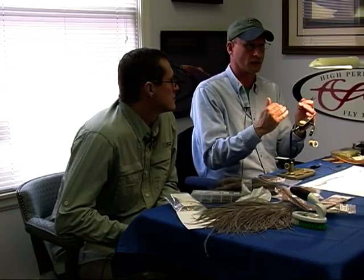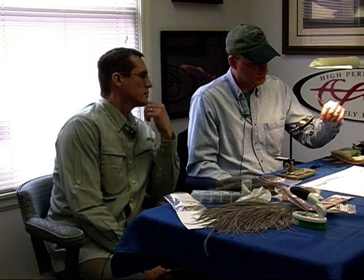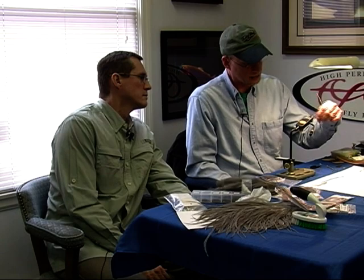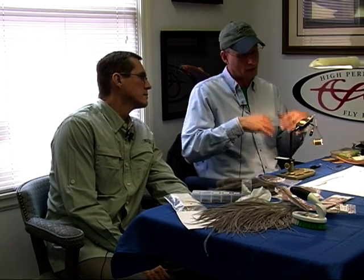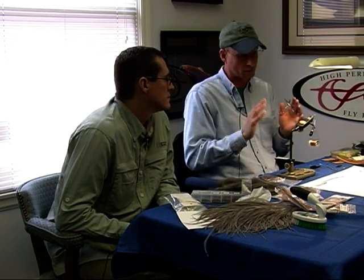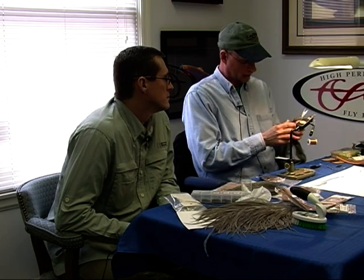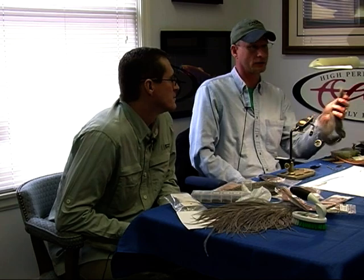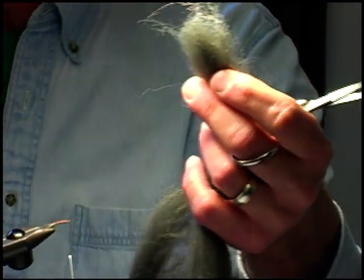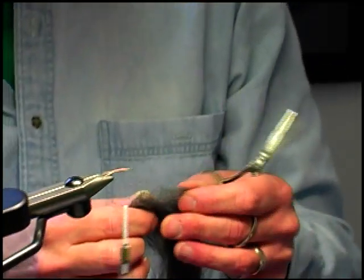So far we have the tail, which is the same length as the body, and we've created a nice natural-looking body. The next thing we have to do is make a wing. These mayflies, which start off as larvae under the water, when they emerge they become adults and they have wings — they're actually very elegant flies. Their wings are a dark color, like a slate gray, like this. This is a synthetic man-made material, but it's very easy for me to use and manipulate.